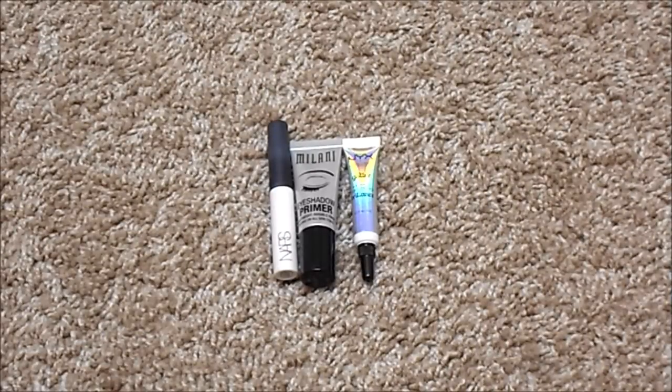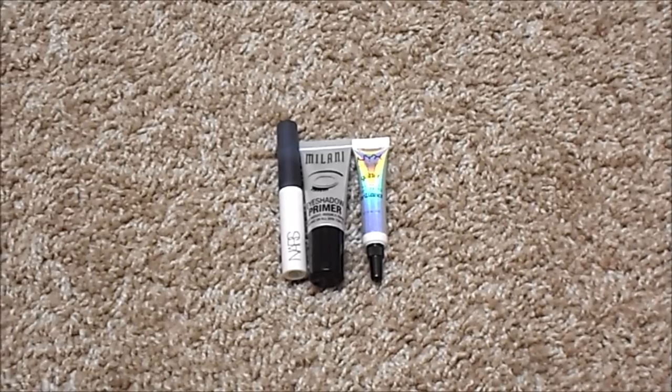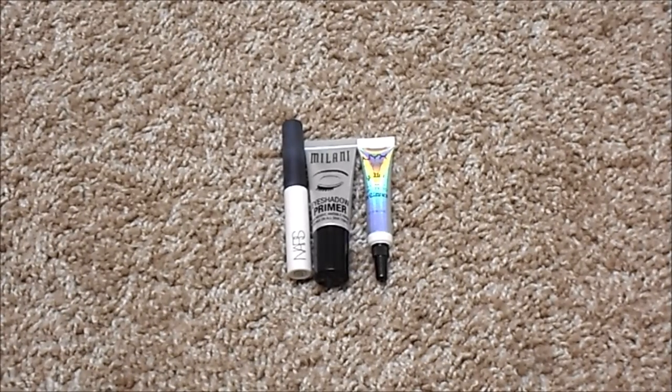For eye primer, I currently have three, down from four. I had a few that unfortunately went bad and used up a few as well. I also wasn't sure if I included my glitter primer last time, but I'm going to count it going forward. What I have is the NARS Smudge Proof Eyeshadow Base, the Milani Eyeshadow Primer, and the NYX Glitter Primer. My ideal number for this category is two — one regular shadow primer and one glitter primer.